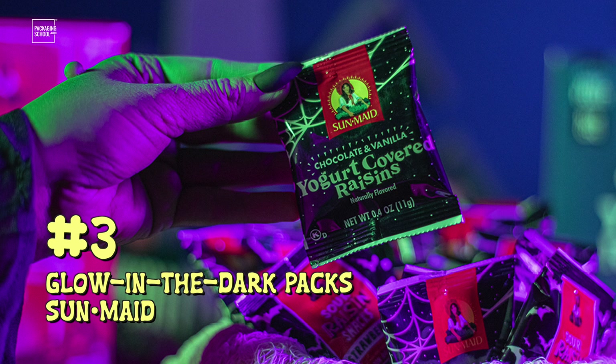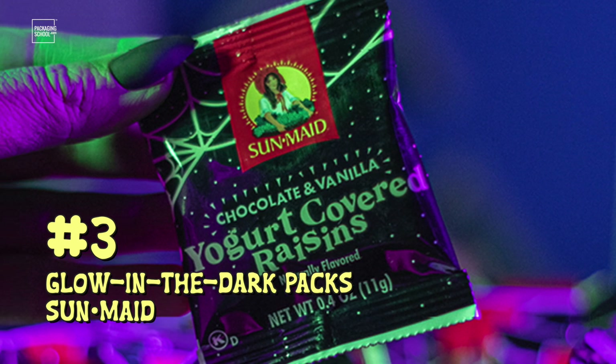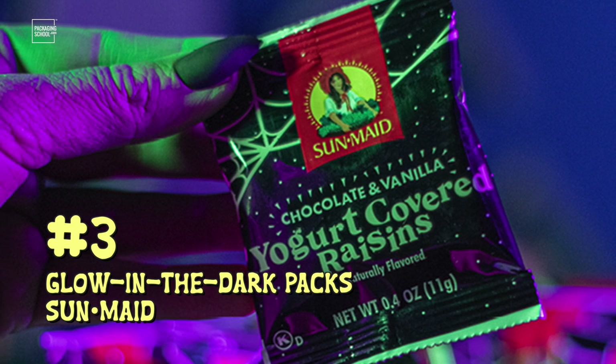At number three, we have limited edition glow-in-the-dark packaging for SunMade. This fun packaging shows up on their sour raisin packs and their yogurt covered raisins, and they're available at retailers nationwide as well as Walmart.com and Amazon.com. This is useful for when you accidentally drop your candy when you're alone in the dark.